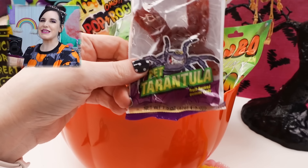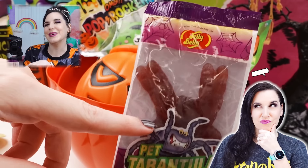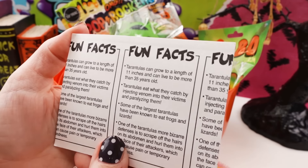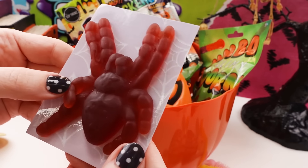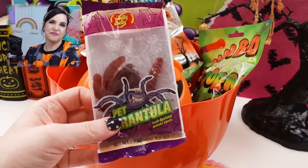She also sent me gummies! You guys know how much I love sugar, so fruity gummies are my fave. And there's a pet tarantula gummy — look how cute it is on the front! There are tarantula facts on the packaging: they can grow to the length of 11 inches and live to be more than 35 years old. I don't want to eat you if you're in the prime of your life! That is a lot of gummy — he's cherry flavored. My daughter would say that tastes like medicine, but I like it.